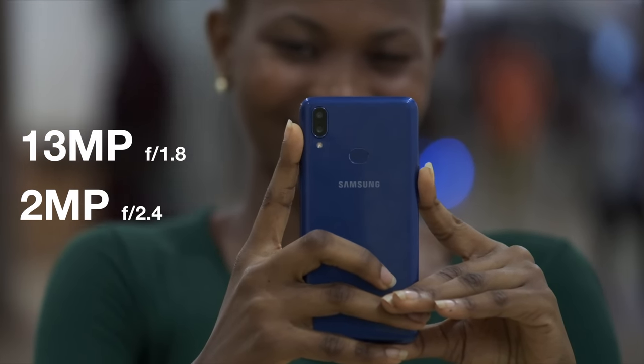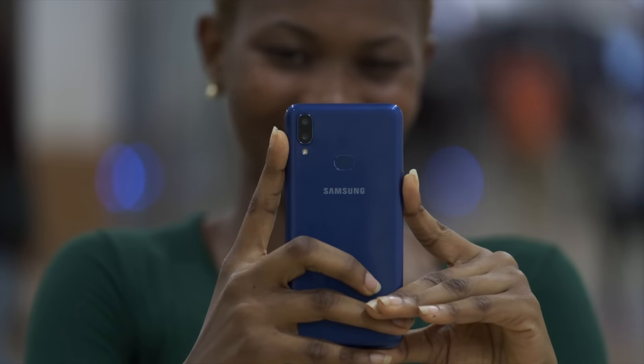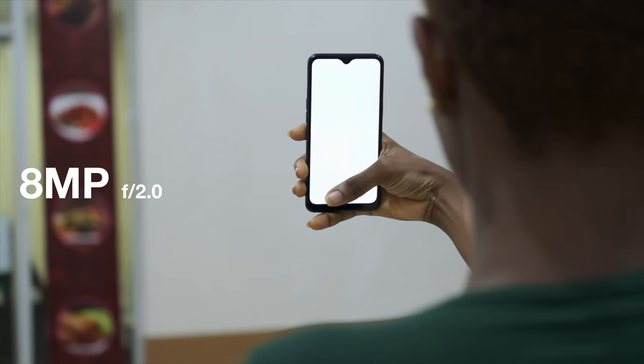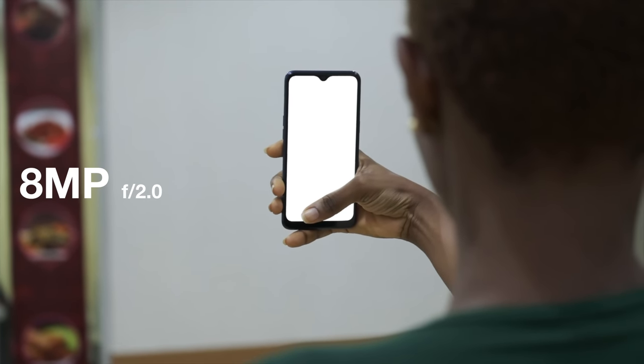As for the cameras, you have a 13 megapixel shooter on the back with a secondary depth sensor, and for the front camera, you have an 8 megapixel sensor sitting in the waterdrop notch section.